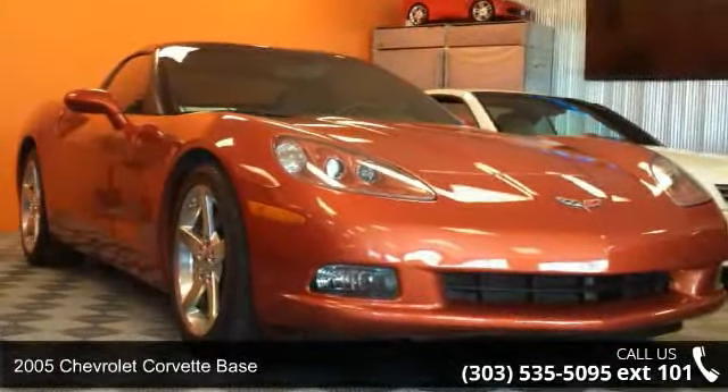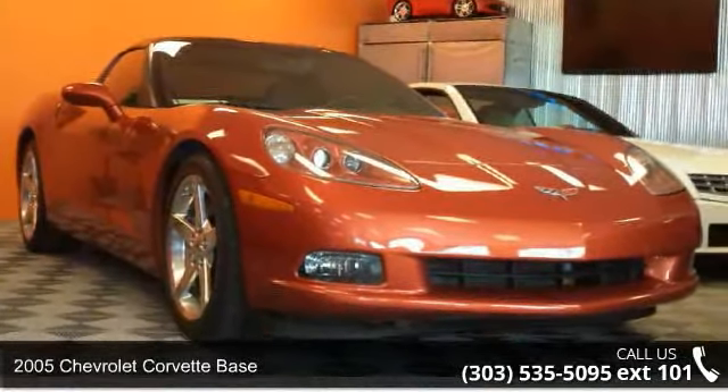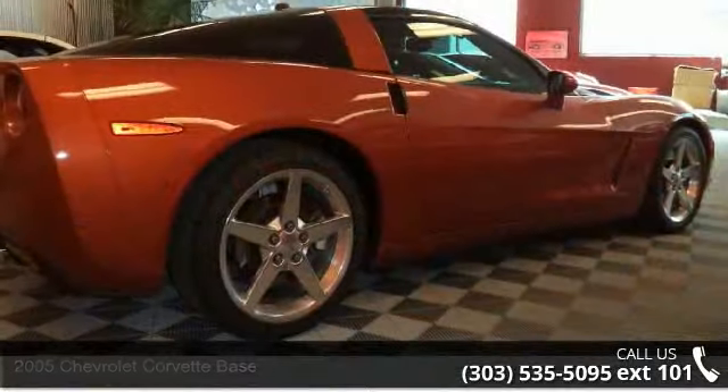Check out this 2005 Chevrolet Corvette Base. If you are looking for a first-rate auto, this one could be yours today.